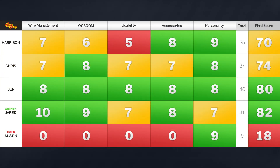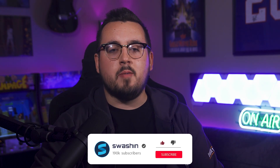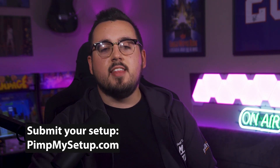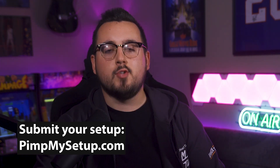Looking at the scoreboard, today's winner is Jared with a score of 82, and in last place is Austin with the lowest score in history — an 18. That's it for this episode of Pin My Setup. Be sure to give this video a like, and if you want your setup to be featured head on over to pinmysetup.com. Thanks for watching!